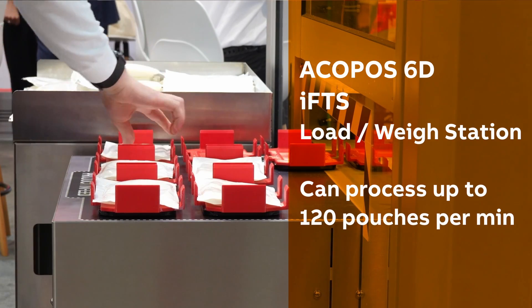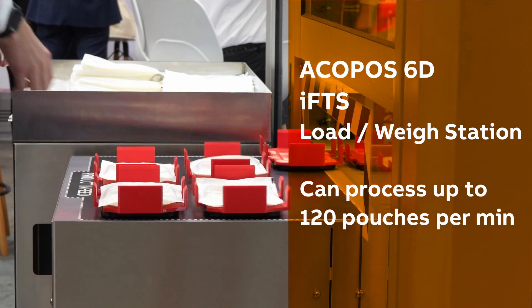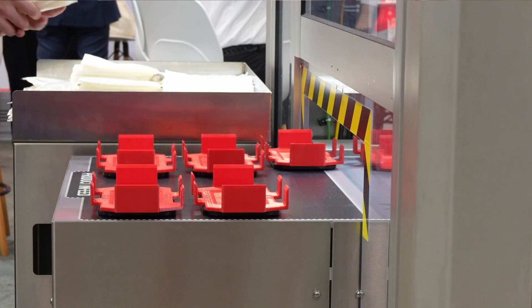Behind me, we're actually loading the pouches manually into the shuttle. Typically we would be doing that in an automatic fashion from a pouch maker, but we are demonstrating here the ability of the system to sense weight and know when we have actually loaded the six shuttles, and then they can progress down into the rest of the system.